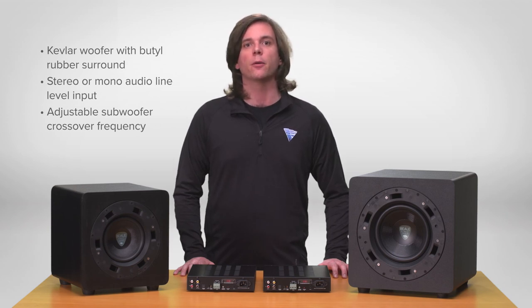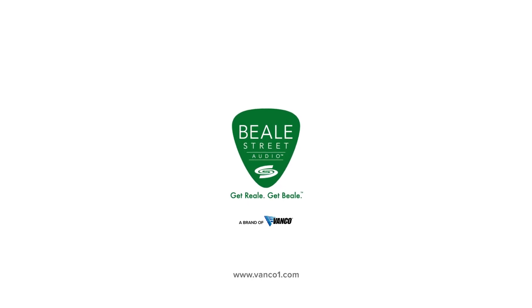Both products are perfect for any audio application including 2.1 channel systems. For more information, visit us at VancoOne.com.